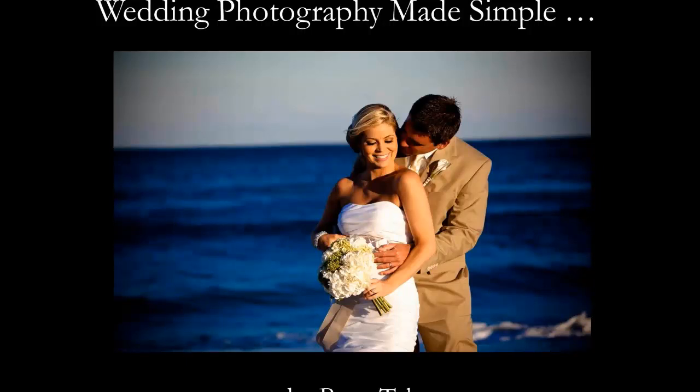Good afternoon everybody, and welcome to today's episode of Photobiz Live. This is Danny from the Photobiz team, and today we're going to be joined by Brett Tyler for a webinar on how to handle simple wedding photography. Brett is going to be showing you the basics of how he handles wedding photography and how keeping it simple can really lead to awesome, positive wedding photography.